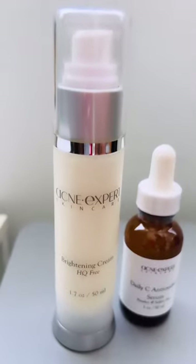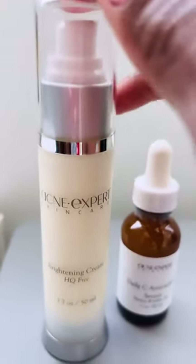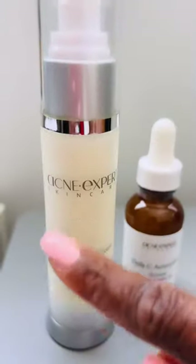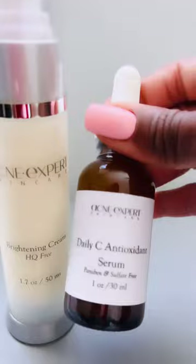Brightening skin, improving the appearance of uneven skin tone, improving skin elasticity, boosting collagen — I can't say enough about this cream. You would use it as a moisturizer or in lieu of your moisturizer.